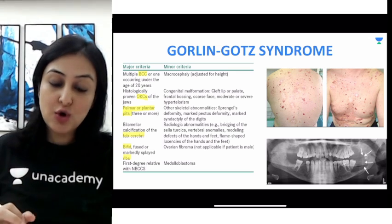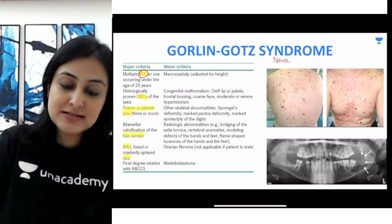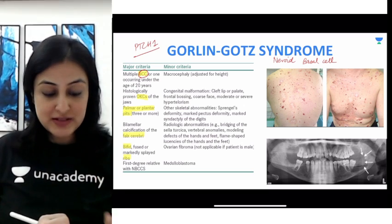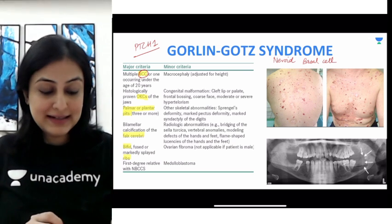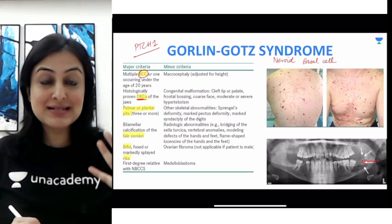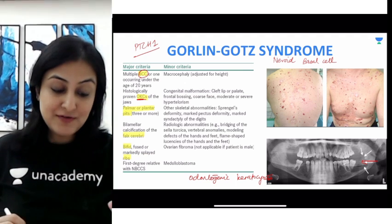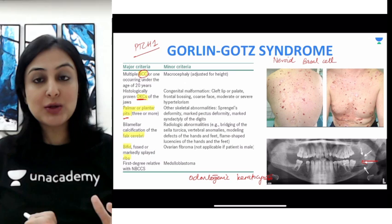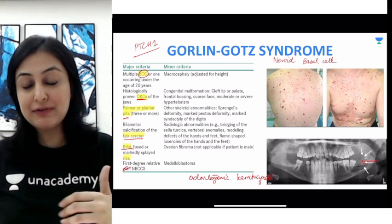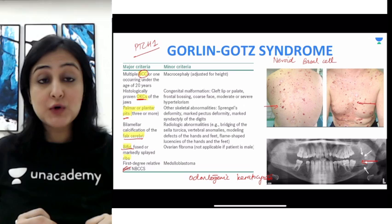Next, very importantly, we have Gorlin-Goltz syndrome. Gorlin-Goltz syndrome is also referred to by its major criterion of basal cell carcinoma, and is also called nevoid basal cell syndrome. The mutation seen here is the PTCH1 gene mutation. Very important manifestations include: first, multiple basal cell carcinomas; second, multiple jaw cysts — these are odontogenic keratocysts; third, cutaneous manifestations like palmar and plantar pits; and also calcified falx cerebri and bifid ribs. These are the major criteria. You can also see the various basal cell nevi present in this patient.